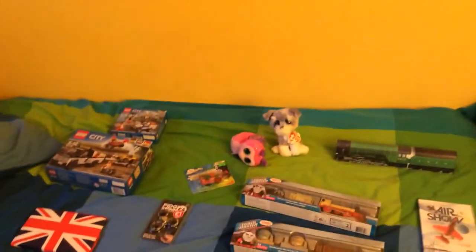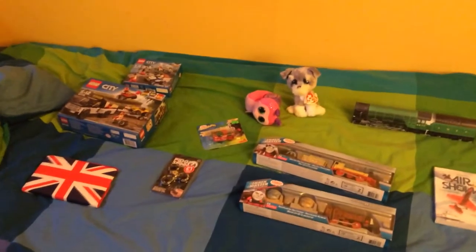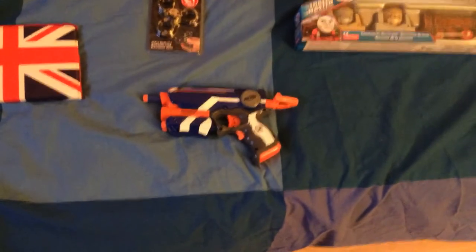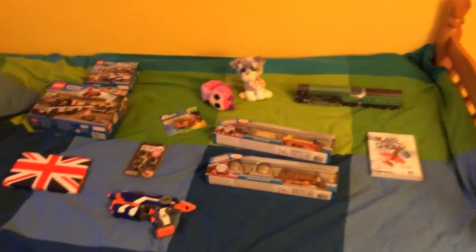I hope you enjoyed this video — these were my Christmas presents that I received. Oh, and one last Christmas present: this Nerf gun! Well, those were my Christmas presents, so goodbye!